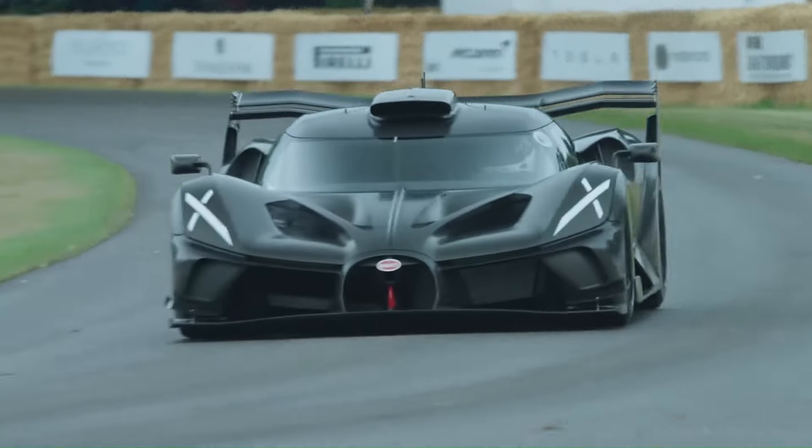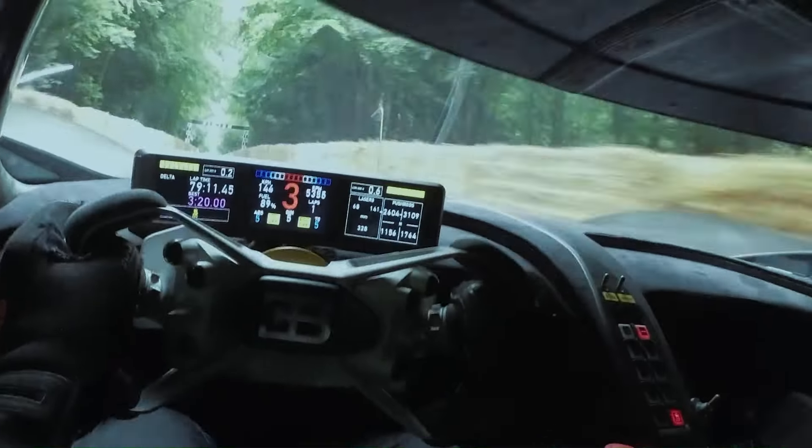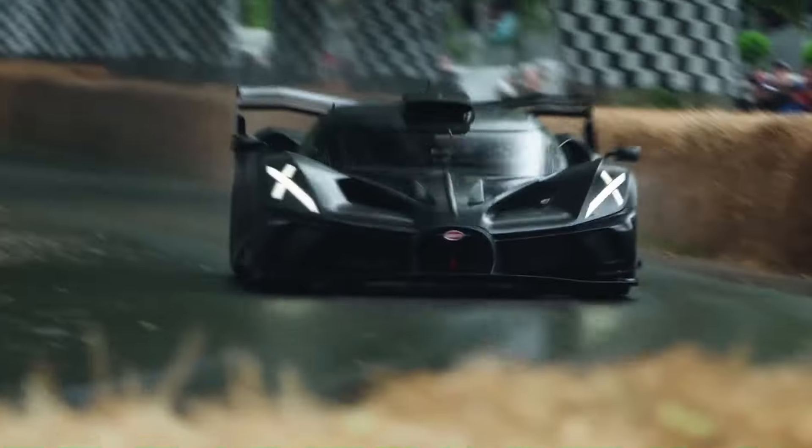The Bolide's design is a blend of aerodynamic efficiency and aesthetic beauty, making it not only a fast machine but also a work of art on wheels. Bugatti has announced that the Bolide will be the last car to feature their iconic W16 engine, marking the end of an era for the automotive giant.